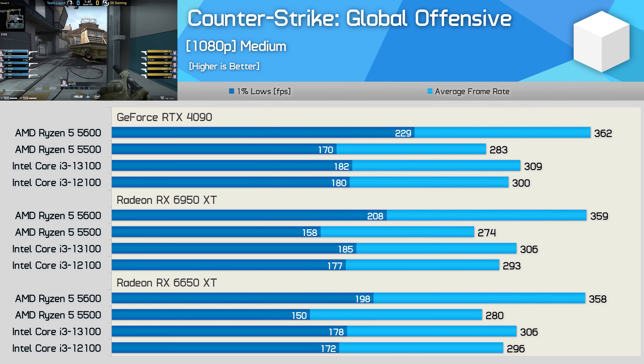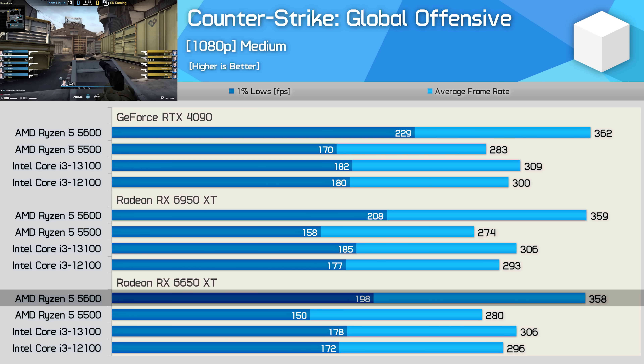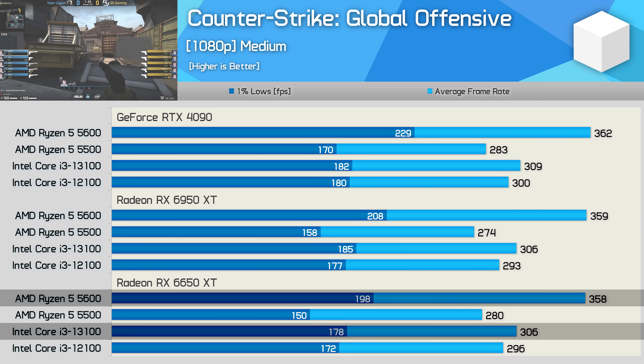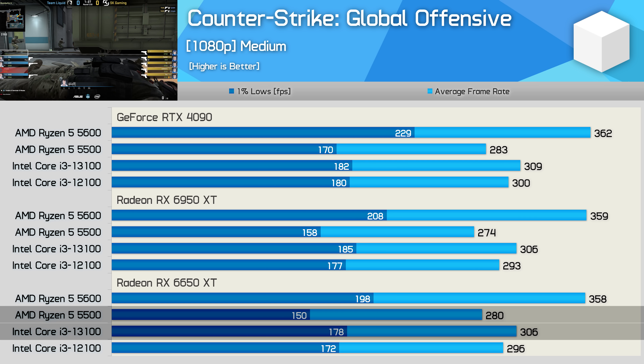Finally, Counter-Strike Global Offensive is heavily CPU-limited as the game's visuals haven't been overhauled in a long time. Using the 6650 XT, the 5600 was 17% faster than the 13100, or 11% faster when comparing 1% lows. The 5500 was the slowest of the four CPUs tested, with the 13100 up to 19% faster — though for the most part performance was similar between the 5500 and the Core i3s.